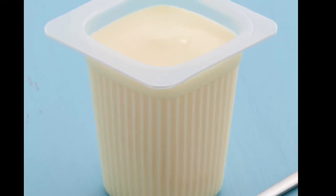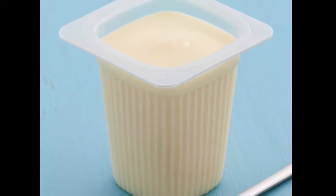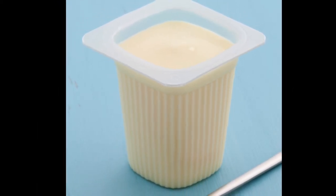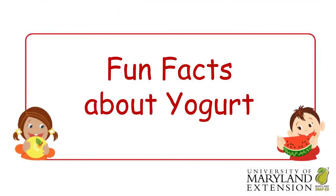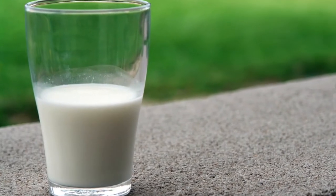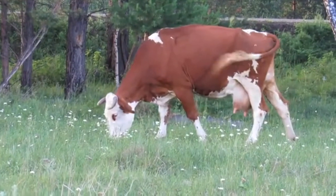One food that starts with Y is yogurt. Can we all say yogurt together? Yogurt! Now it's time to learn fun facts about yogurt. Yogurt comes from milk, and milk comes from a cow.